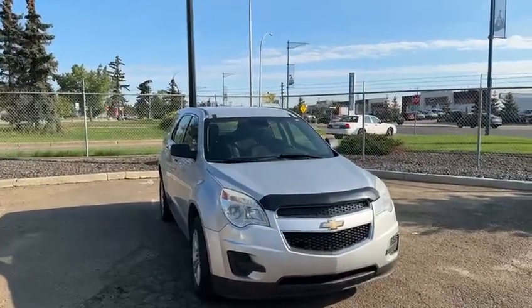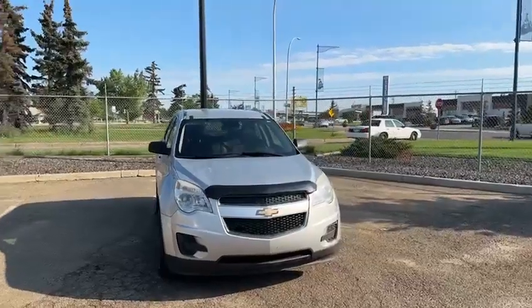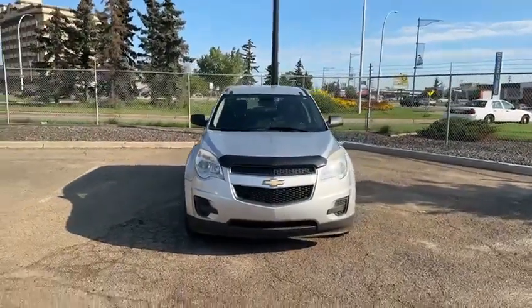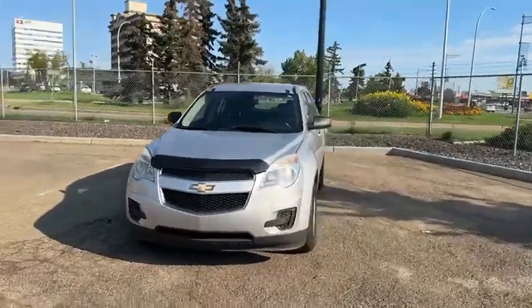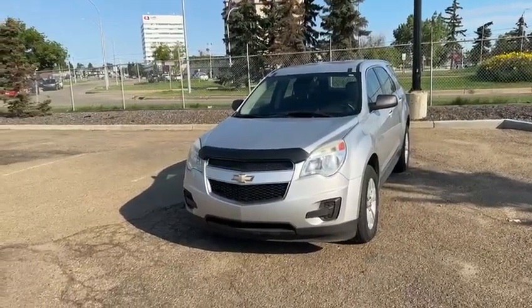We just changed the windshield on it, it comes with a remote starter, and we're just waiting for the other key to come in — we do have another key coming in as well. Thank you again, looking forward to showing you this vehicle in person. Once again, this is Yosef with Rally Subaru. Bye-bye.